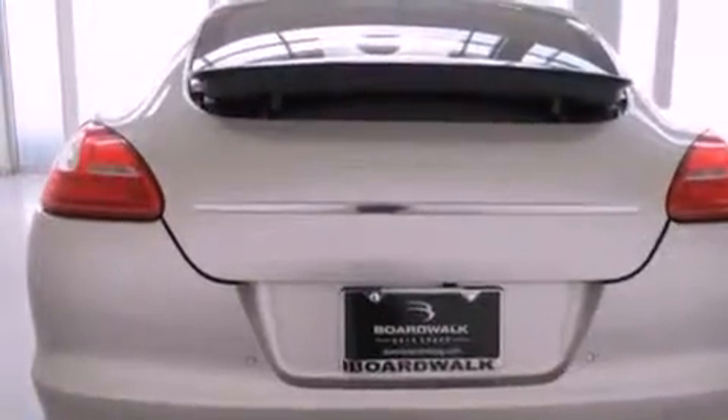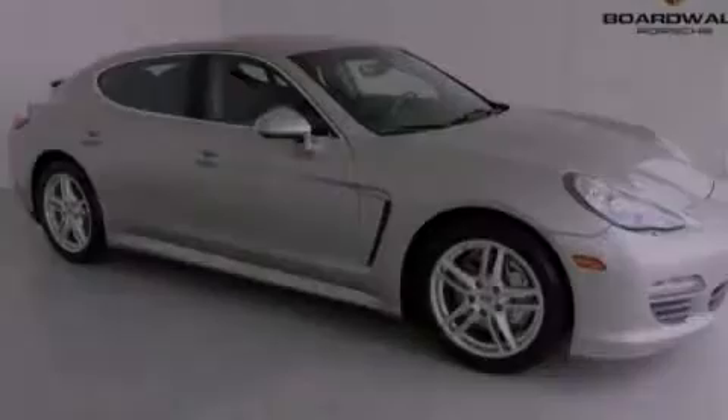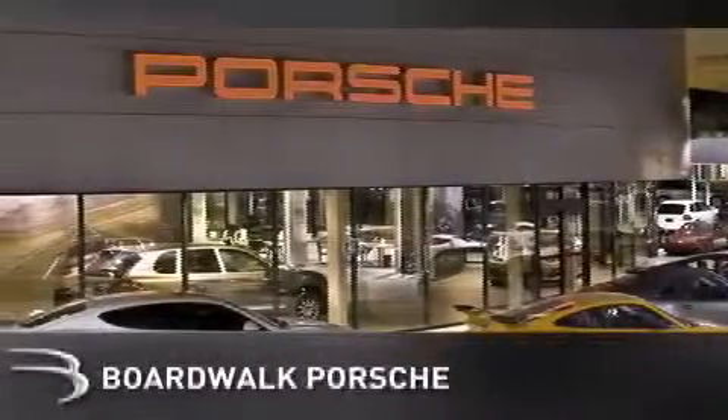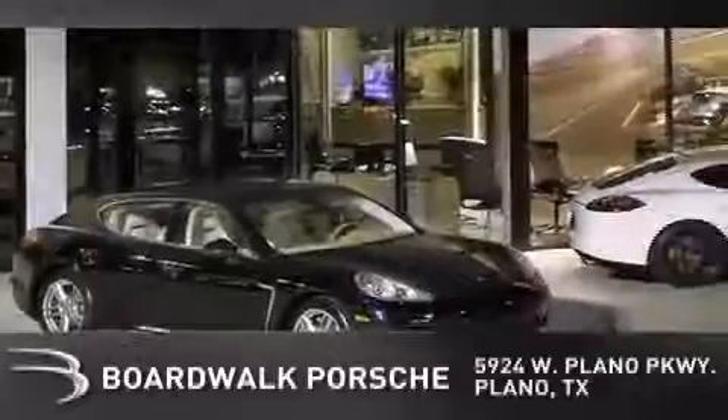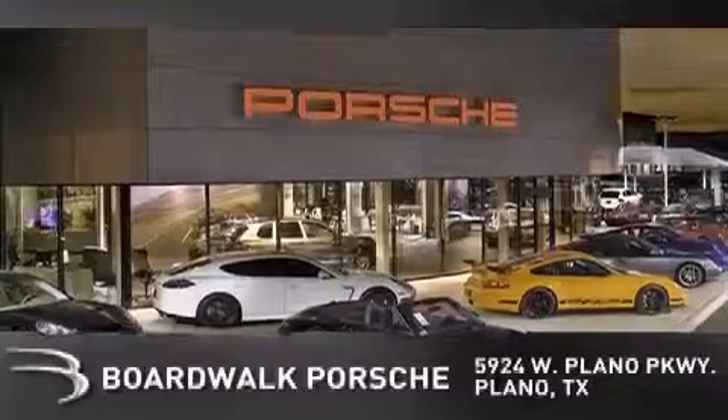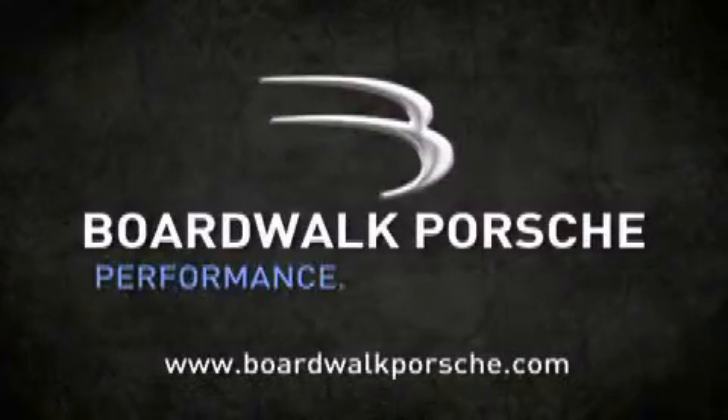Contact us today and schedule your opportunity to see this vehicle in person. Boardwalk Porsche is conveniently located at 5924 West Plano Parkway in Plano. Come experience the Boardwalk difference today. When you think Boardwalk, think performance — it's what we do.